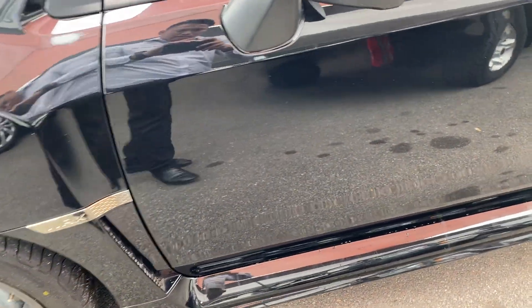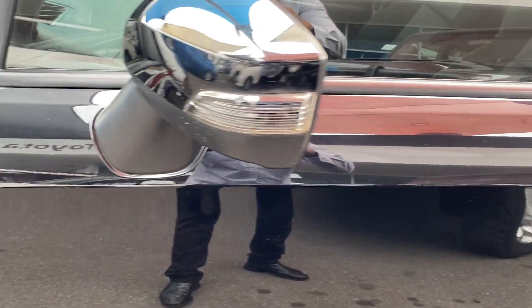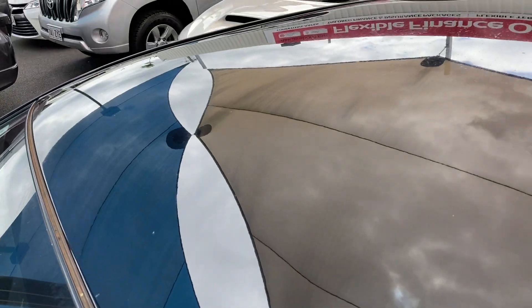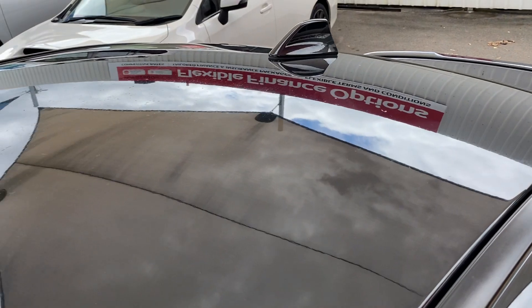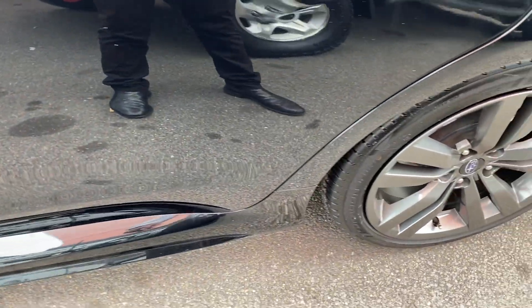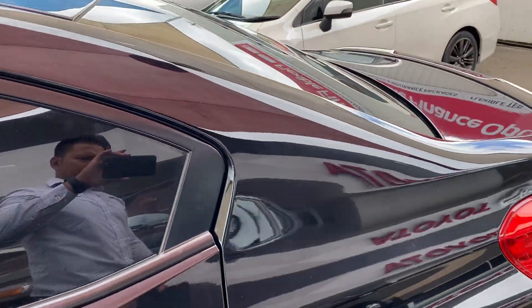Nice side skirt there as well. Color-coded door handles, same goes for the mirrors. Nice big blinkers on the mirrors as well. Roof all in great condition. Shark fin aerial fitted to the rear.